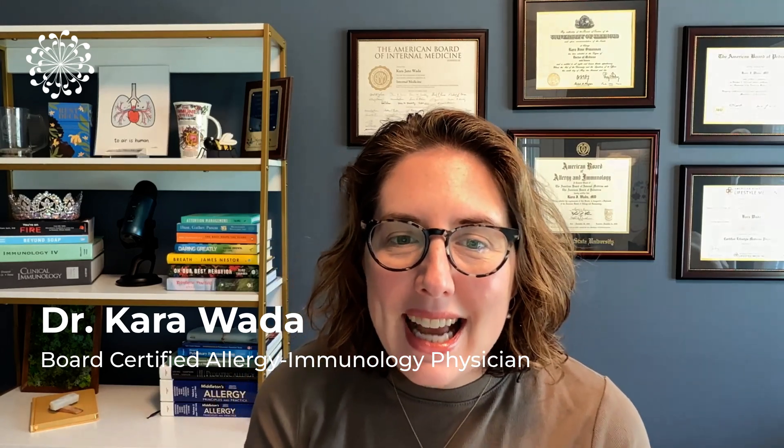Hello, everyone, and welcome back. My name is Dr. Kara Wada. I am a board-certified allergy, immunology, lifestyle, and functional medicine physician, certified life coach, and I have been helping people navigate living with complex immune system conditions like allergies, asthma, autoimmunity, and mast cell disorders for nearly 15 years. As someone who lives with a misbehaving immune system with Sjogren's disease myself, I understand firsthand the challenges that come along with a condition that currently has no FDA-approved treatments available for it.